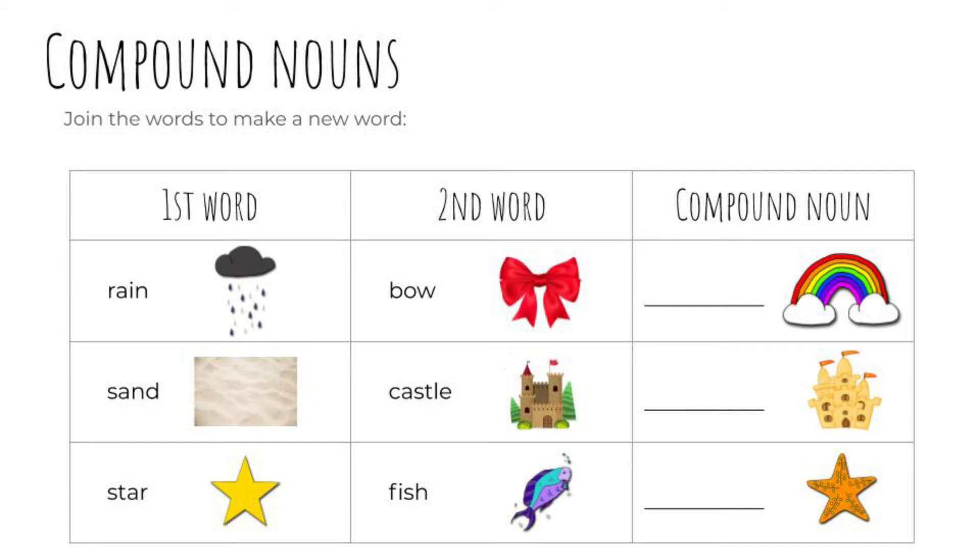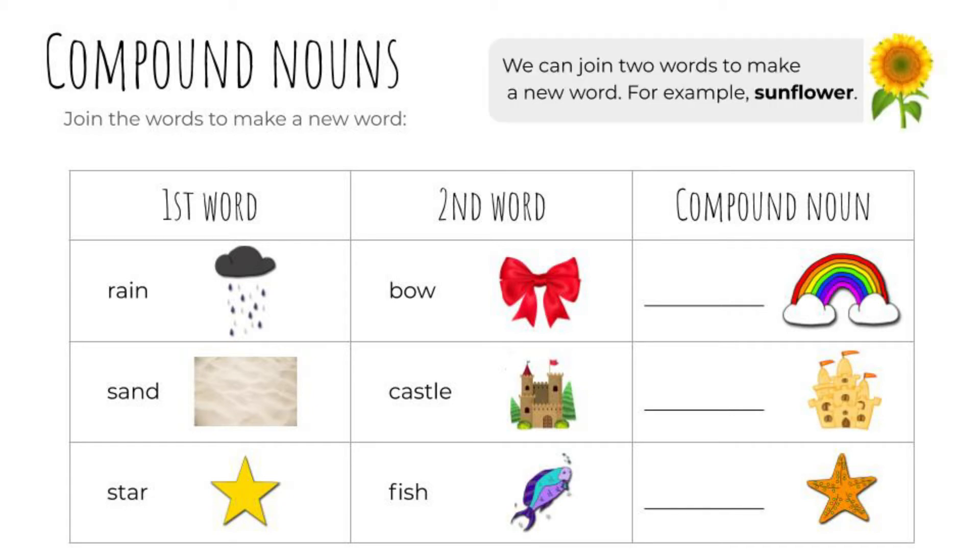Compound nouns — join the words to make a new word. We can join two words to make a new word. For example, sunflower. Look at the first word and the second word. Rain and bow make a rainbow — there is no space between those words. Rainbow, one word. Sand and castle make a sandcastle, one word. Then star and fish make a starfish — starfish is one word, a compound noun.